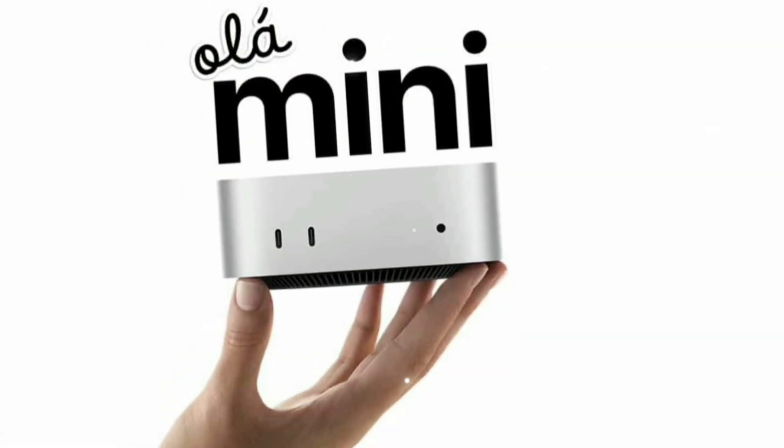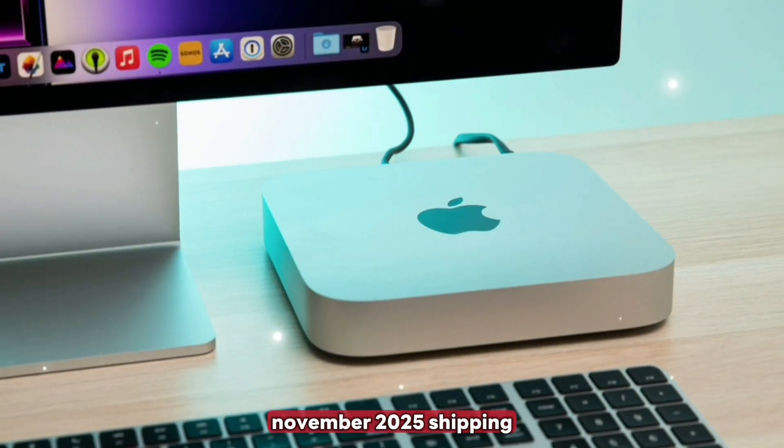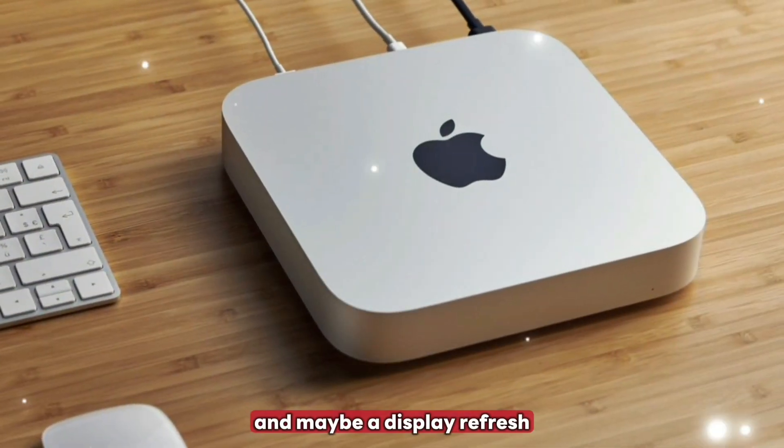Release timeline: announcement expected at an October 2025 event, with pre-orders and release in the same week, and shipping in November 2025. It's expected to launch alongside new MacBook Pros and maybe a display refresh.